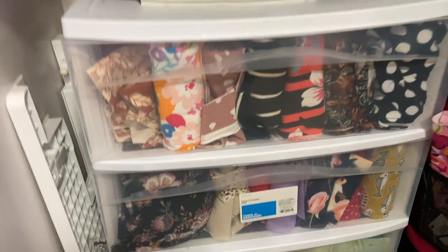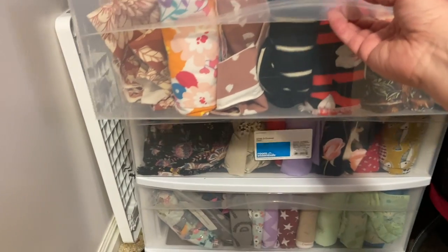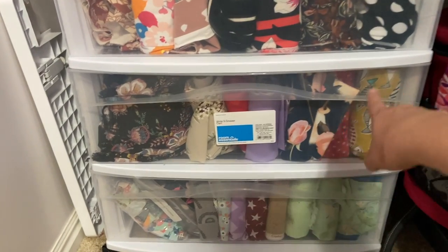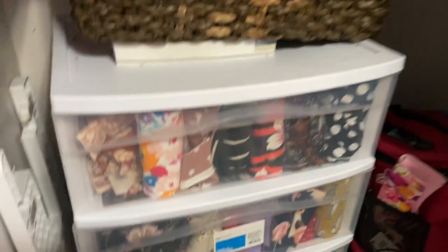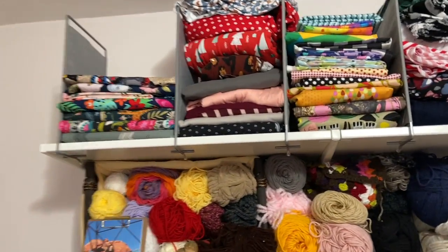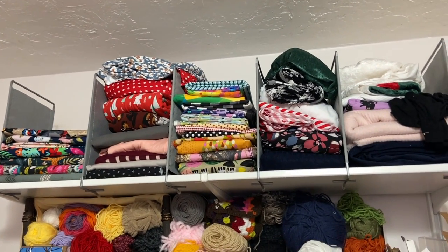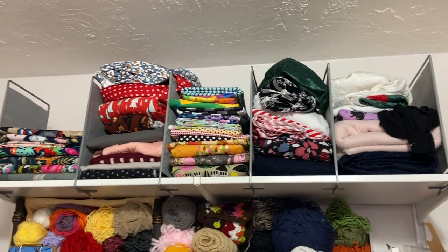Not only do I have the Ikea bins, but I also picked up one of these Rubbermaid bins from the store. I've used these for about two months — it's not as sturdy, but it does the job when all you're storing is fabric. Another favorite from my sewing room makeover that a lot of you commented on are these shelf dividers — you don't need anything extra, just get them on Amazon and stick them on your shelf. They're also great for organizing a closet area.